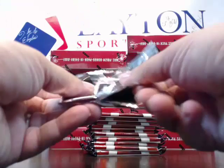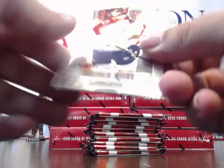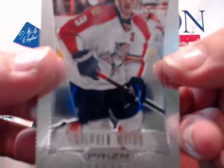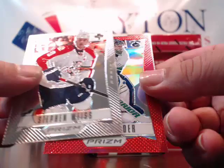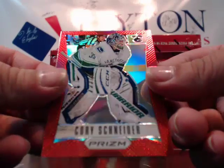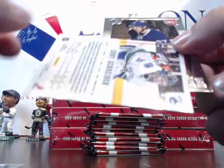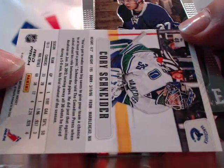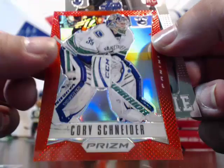Here we go — we got a red! We have a red Steven Weiss for the Panthers prism, and a red Cory Schneider for the Canucks. That is numbered to 50 — 8 of 50. Reds are to 50, blues to 25, gold is 10, black is 1. Cory Schneider to 50 for the Canucks — very cool.